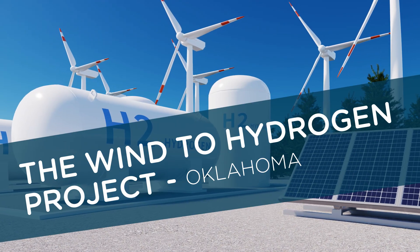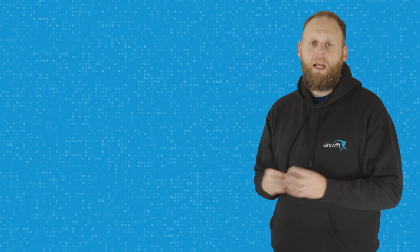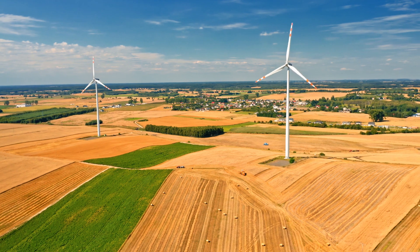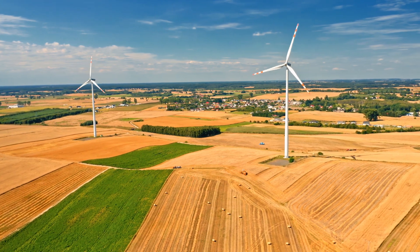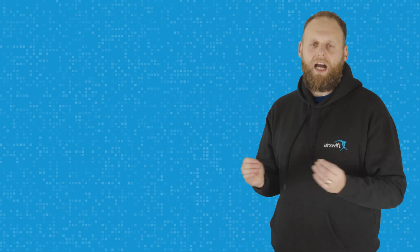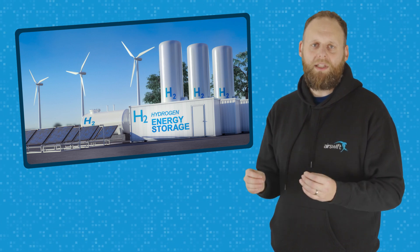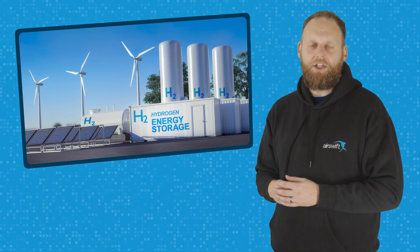The Wind to Hydrogen Project, located in Oklahoma, is another example of a green hydrogen project in the US. This project will convert wind energy into hydrogen using wind turbines and an electrolyser. The hydrogen produced will be used for various applications, including transportation, storage, and energy generation.